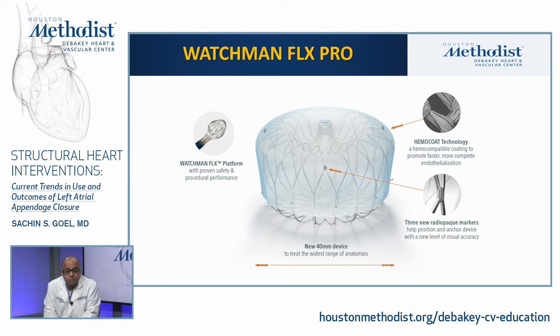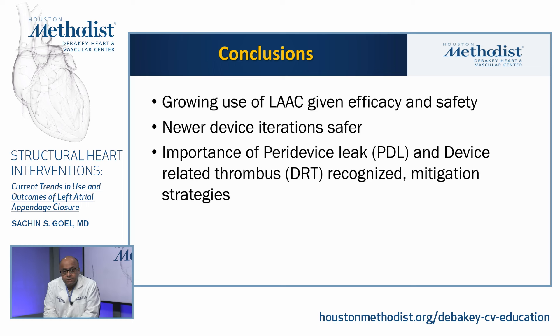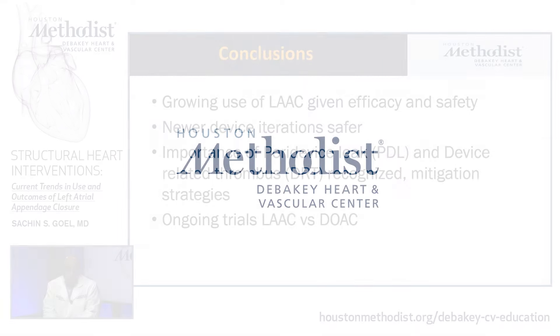In conclusion, there is growing use of left atrial appendage closure given efficacy and improving safety over the years. Newer device iterations have been found to be much safer than older generation devices. The importance of peri-device leak and device-related thrombus is increasingly recognized, and mitigation strategies are being evaluated. Ongoing trials comparing LAA closure versus direct oral anticoagulation will further guide this field. Thank you very much for your attention.